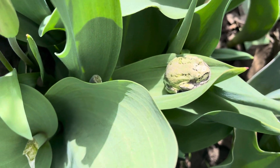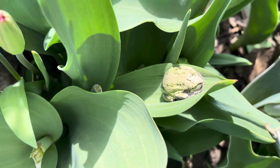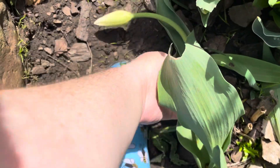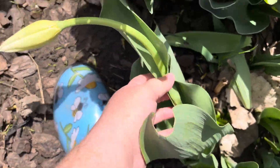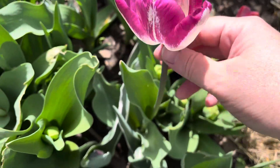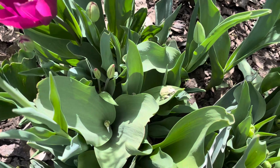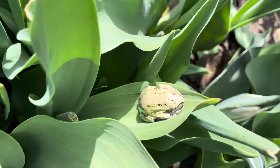Oh my gosh, he's so cute. I love him. Some of you are grown funky. Look at that. Oh, so pretty. But you are just the cutest little thing.